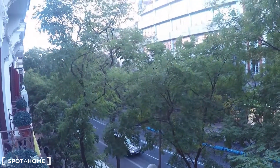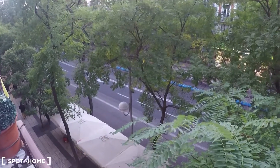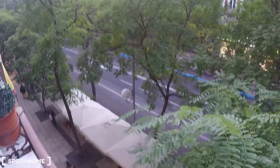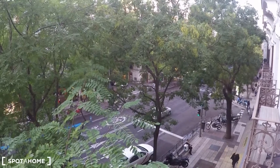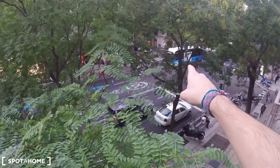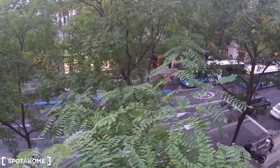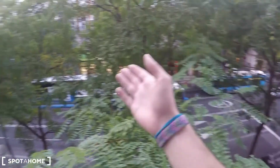The balcony looks out onto Calle de Peñalver — remember, second floor. I can see some terraces here, so in case you need something to eat you can just go right there. You also have plenty of supermarkets, banks, and all kinds of stores around. I can also see several buses going right here, so as I told you, you have plenty of bus connections around.